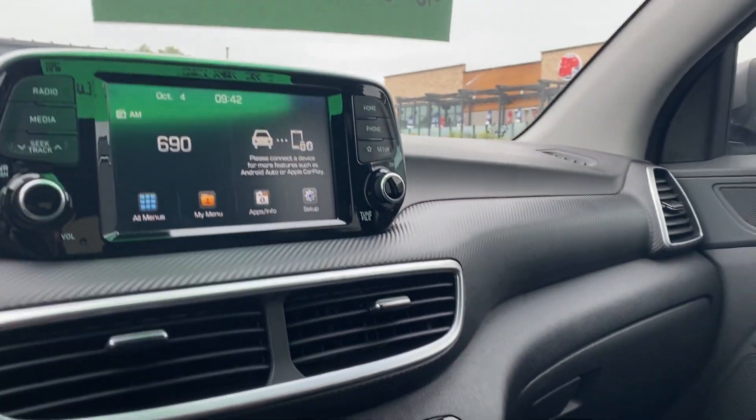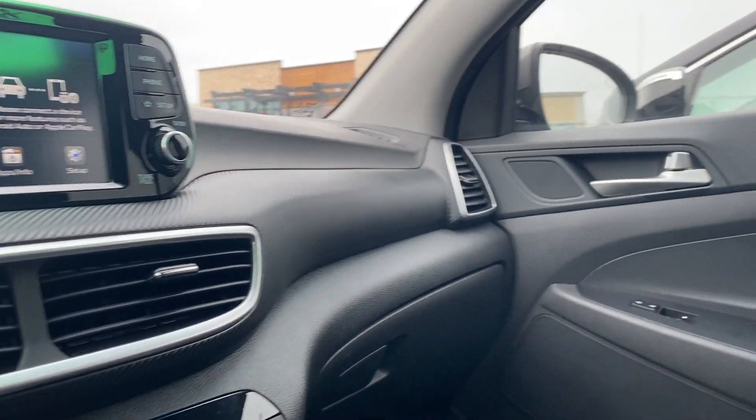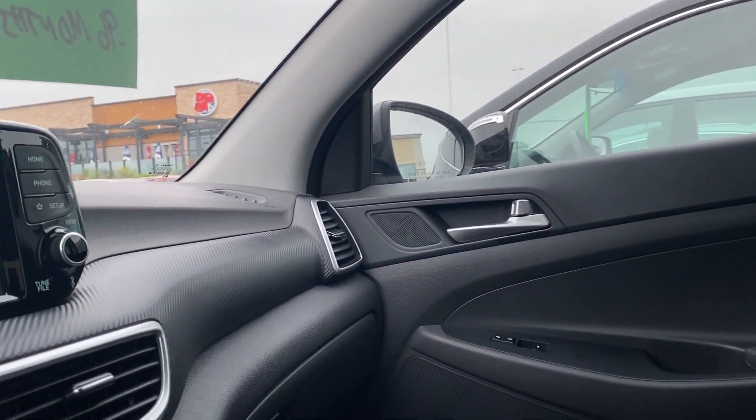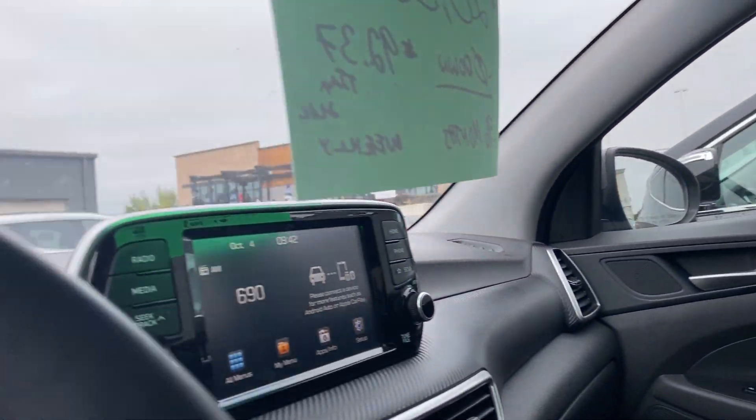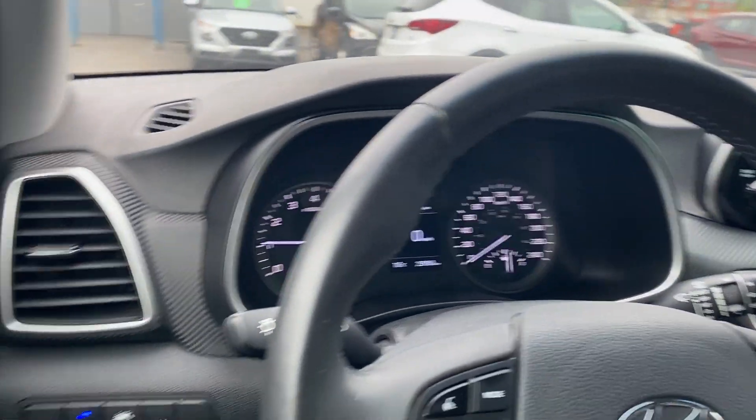We like to do these vehicle walk-around videos to show you full transparency of our vehicles so that you know exactly what you're getting into when you come down to the dealership. We would also like to let you know that Seaway Hyundai provides a full Carfax report for each one of our pre-owned vehicles, so that your vehicle purchasing experience is as efficient and educational as possible.